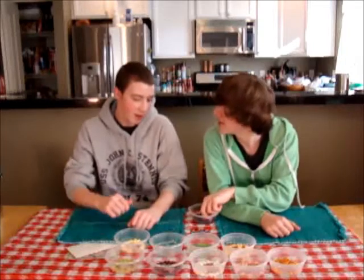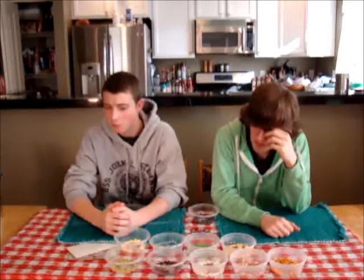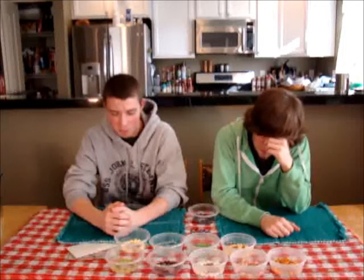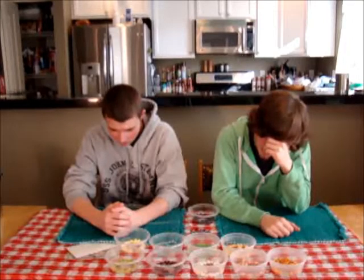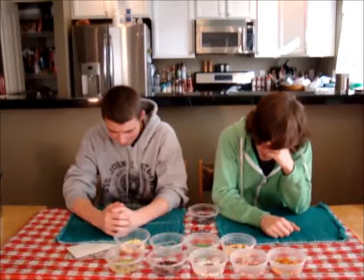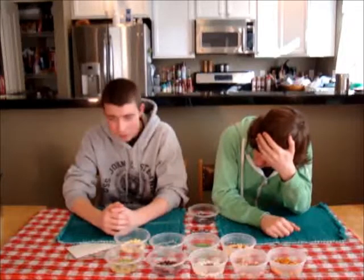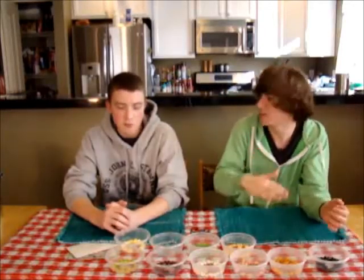Licorice or skunk spray — sounds really bad both ways. Oh, that's skunk spray. Oh man, that's bad. Oh my God. That's worse than the egg. The egg was bad. The egg just gets exponentially worse every chew, but yeah, this is bad.